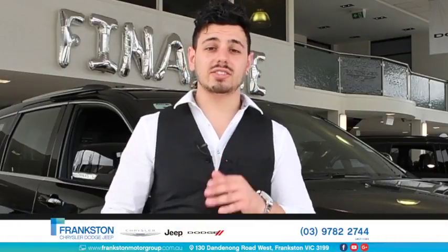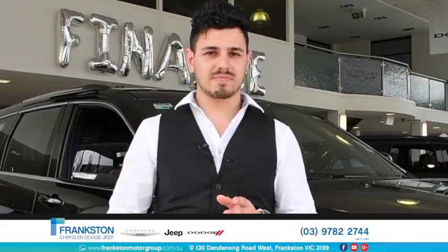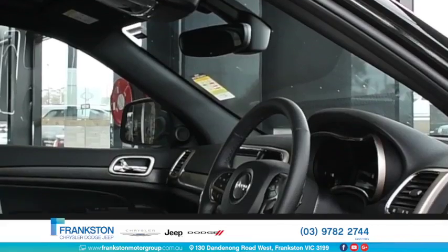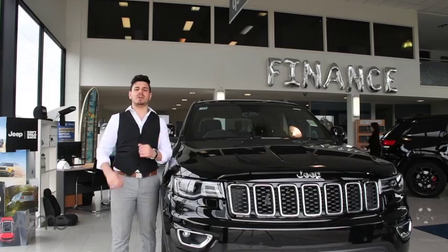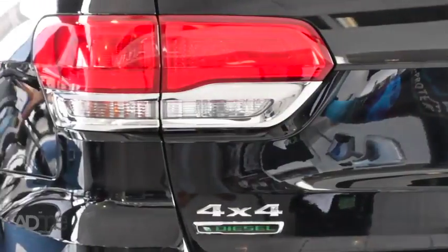Hi guys, Nando here. Today I'm at Frankston Motor Group checking out the most awarded SUV ever. Can you guess what it is? I'll give you a hint — it's built tough to take you off-road with the ultimate refinement inside. It's a Jeep Grand Cherokee Laredo, and today we're checking out the stunningly fuel-efficient diesel variant.